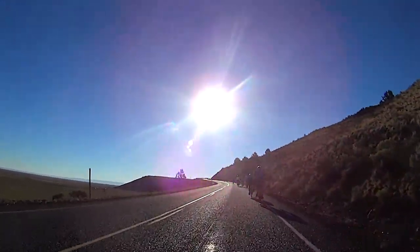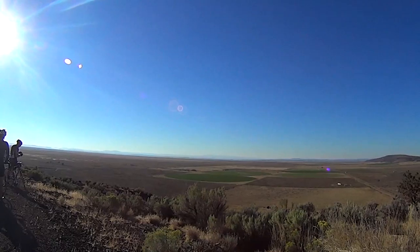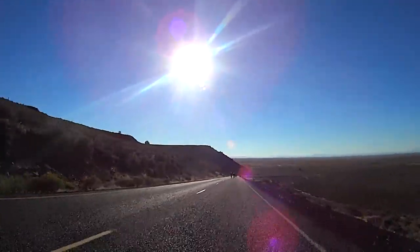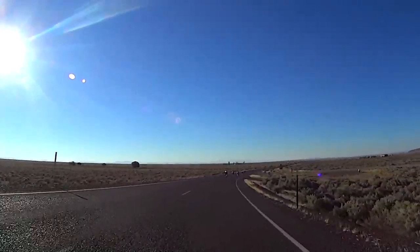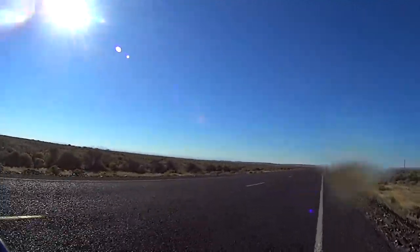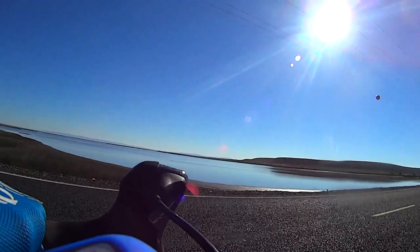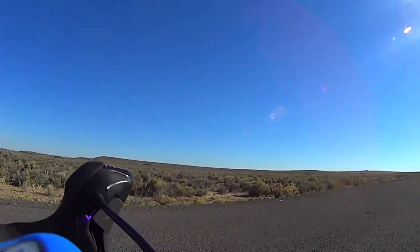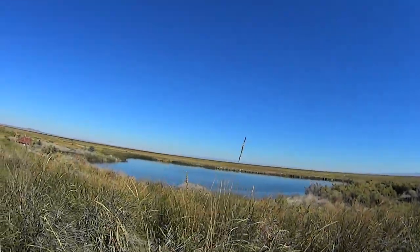Wright's Point is a 1 mile, 220 foot climb with about a 5% grade. The reward? A great view from the top and a fun descent on the backside. At about mile 26 we passed between Malheur and Harney Lakes on our way to lunch at the Malheur Lake National Wildlife Refuge.